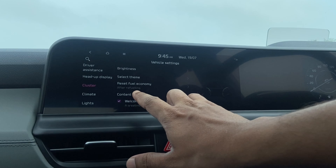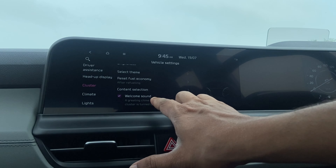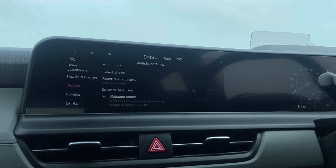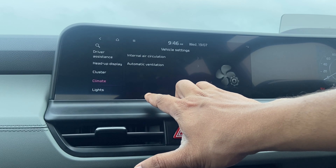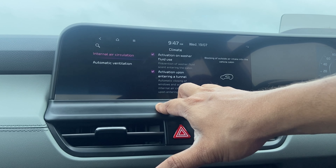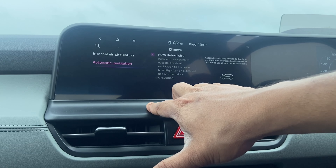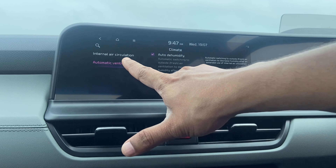Then you have fuel economy content selection, and a welcome sound that plays when you turn on the system. There are also climate settings for how you want internal air circulation to be, humidification options, and HVAC controls.